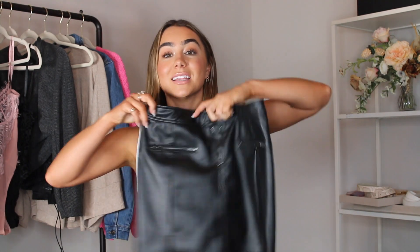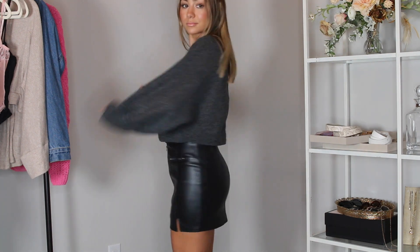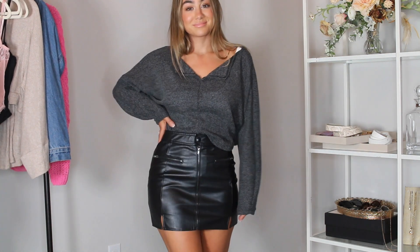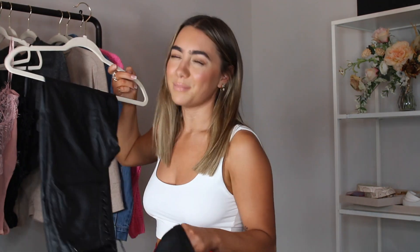I'm also super into leather, so I got this leather mini skirt — it's so cute. It's kind of a little moto style. It's a little more form-fitted with really simple details: a zip up the center, little pockets on the side, and a little black button. It definitely looks very moto style. I've seen a lot of these online for really expensive prices, but this one is faux leather, super affordable, and looks like real leather — really high quality. I'll be styling this soon on my Instagram.